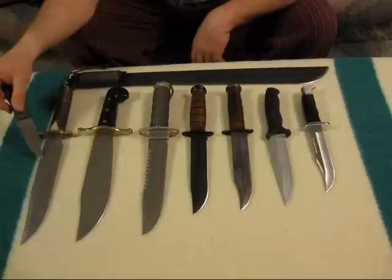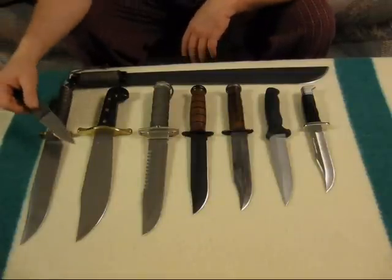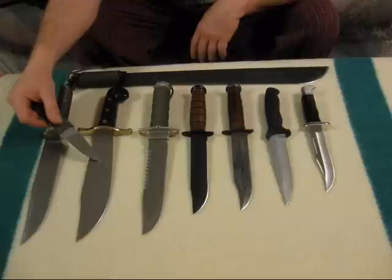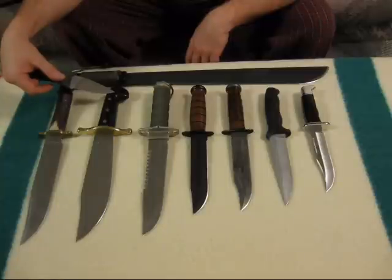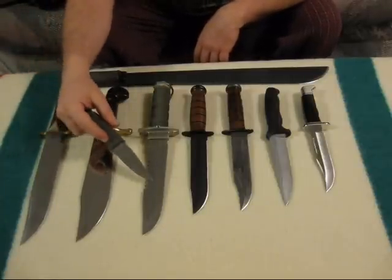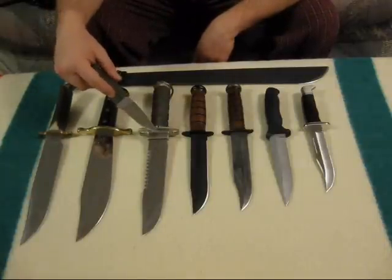Here lies a custom Gerber with an elk handle. Beautiful case with the hand grip made of a composite material. This is a GK Survival Knife, one of my custom friends.